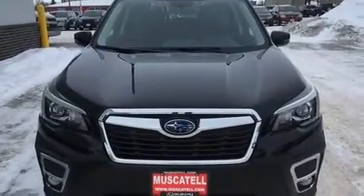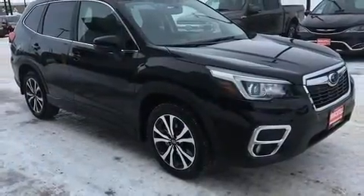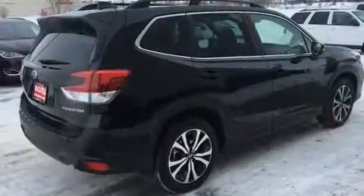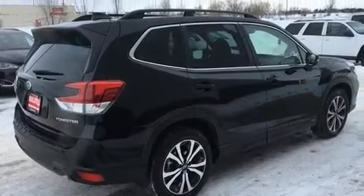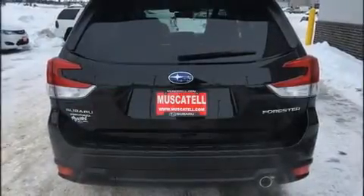It includes leather upholstery, a tachometer, an automatic dimming rearview mirror, heated steering wheel, a power liftgate, rear wipers, and the power moonroof opens up the cabin to the natural environment.